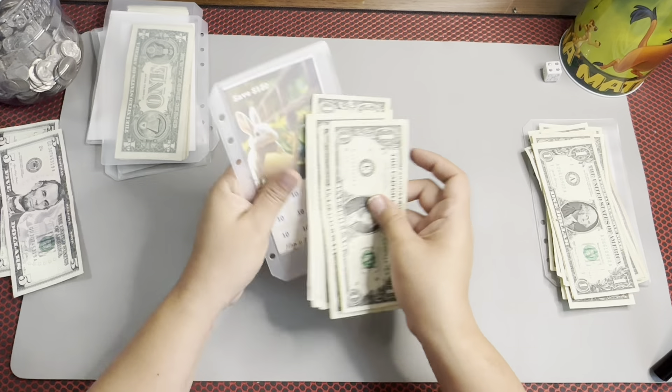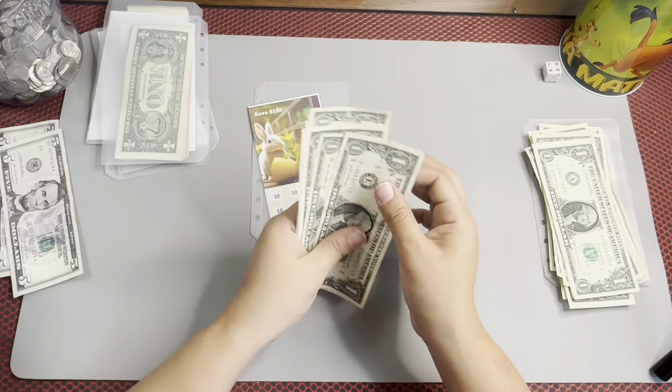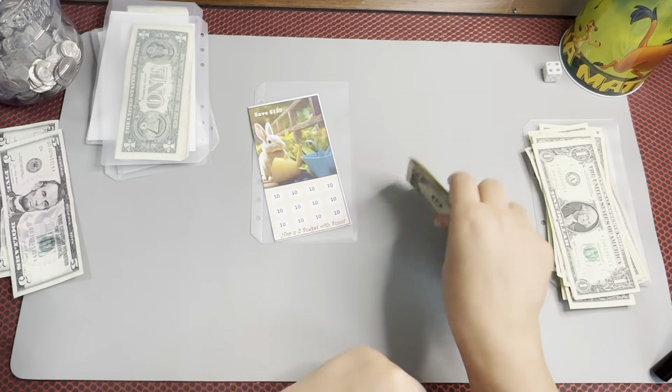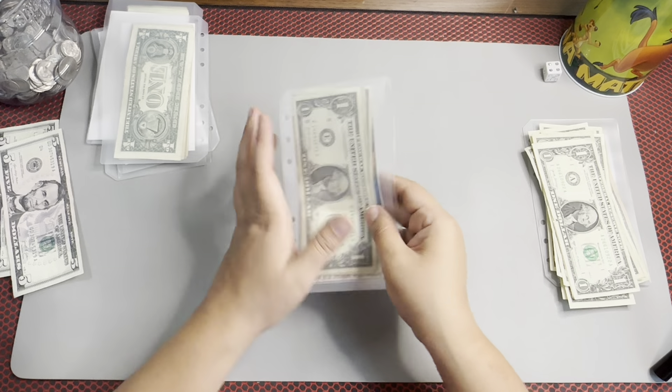Next, we're going into Hop into Budgets with Bunny. We have 1, 2, 3, 4, 5, 6 — and this is $10. So this one does not have enough to do anything in that one.